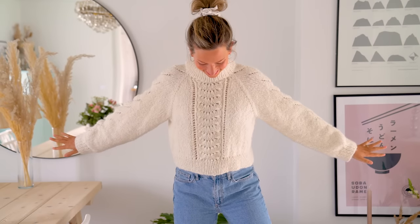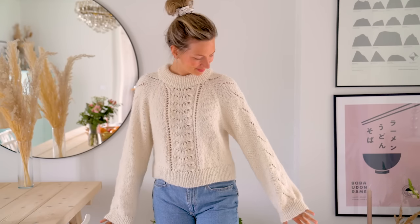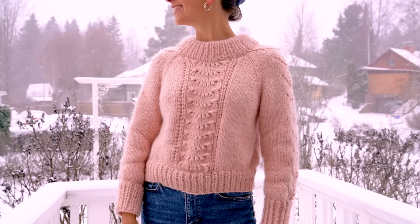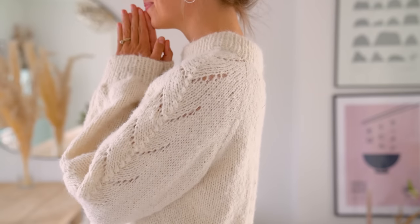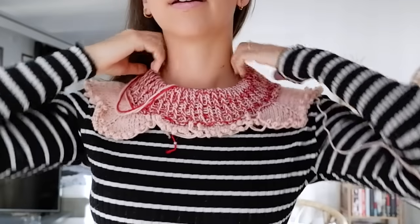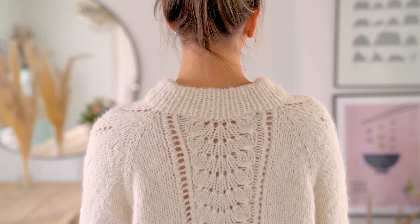Moving on to number eight — this is the Sorbet sweater. This white sample is knitted with one strand of Sandnes Garn Sunday together with one strand of their brushed alpaca. It's a really chunky knit. This one is actually a full sleeve, but the pattern is for a three-quarter sleeve — you can just continue on to get a full sleeve. This sample was knitted by my sample knitter Elisa, and I made a full video of me creating it. I had a lot of design doubts making this — the initial idea was completely different before it turned into this very chunky, one-color design.